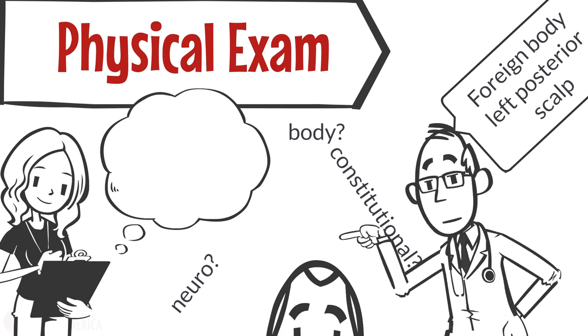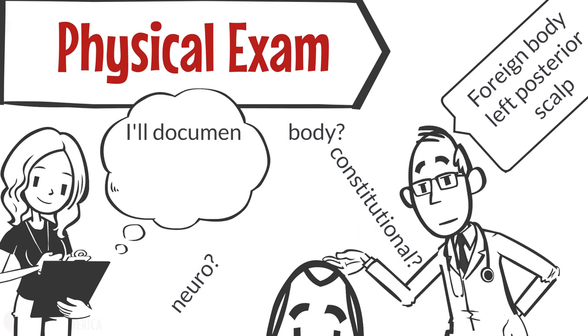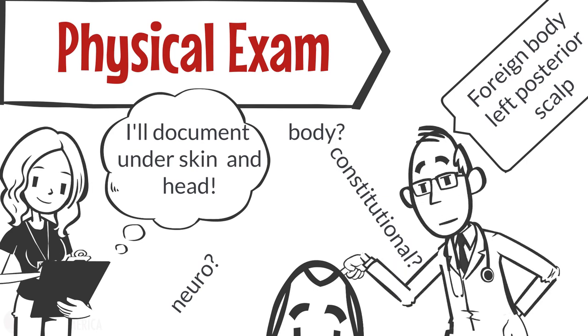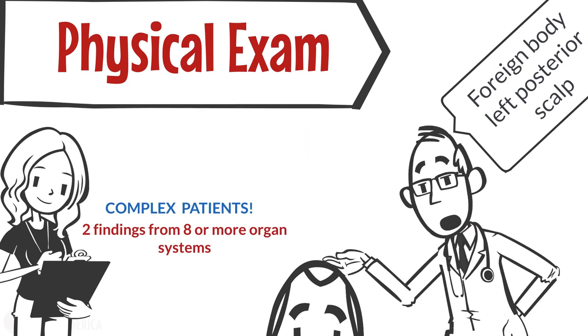For a lower acuity patient, it is acceptable to mix and match organ systems and body areas. But keep in mind, for complex patients, there needs to be at least two findings from eight or more organ systems.